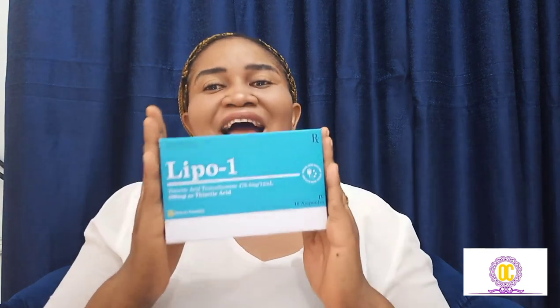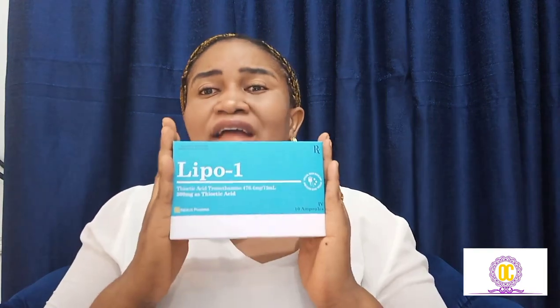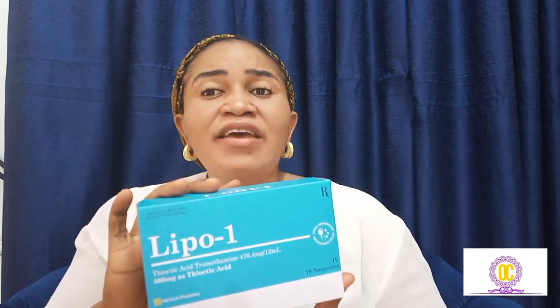The next product I want to talk about is the lipoic acid. This is how the lipoic acid looks — it also comes in ampoules. This is the highest dose of lipoic acid you can find in Korea. It helps to firm up the skin, oxidize fat, extend and amplify the glutathione effect in our body, and also helps to increase metabolism. That's the function of the lipoic acid in this Snow White drip.